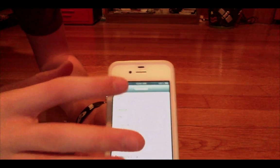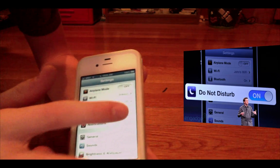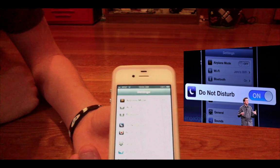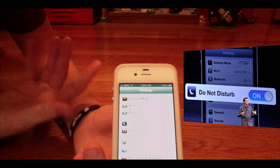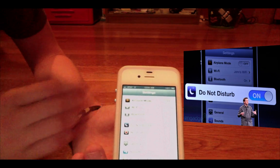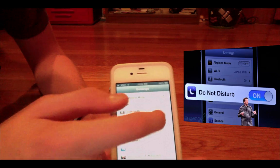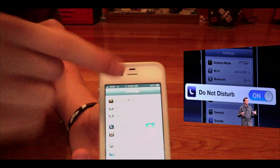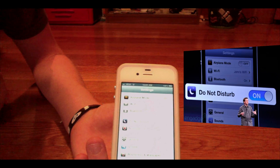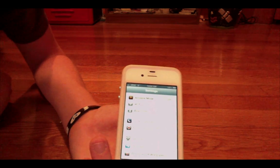Apple added a really cool feature called Do Not Disturb. It's at the top of Settings, and once you turn it on, you can set times or just use it as a toggle. Basically you will not be disturbed — even if you have the phone on vibrate, it won't vibrate. So if you're in a meeting and can't have any sounds at all, including vibration, that's what Do Not Disturb does. Once I turn it on, you'll see a little moon appear next to the clock indicating it's on. If someone sends a text message, it won't give a notification, but it will appear when you check your messages.